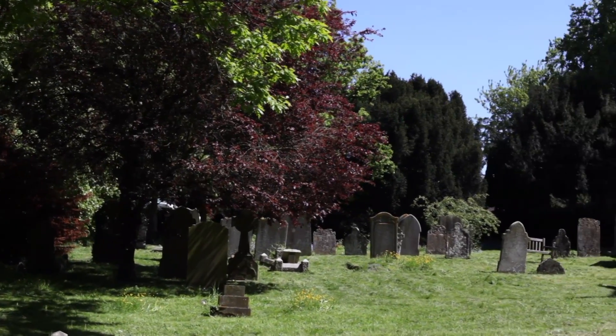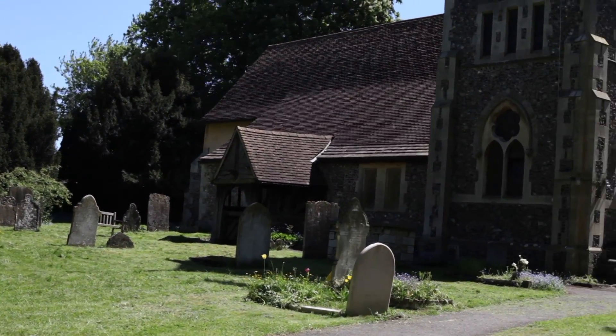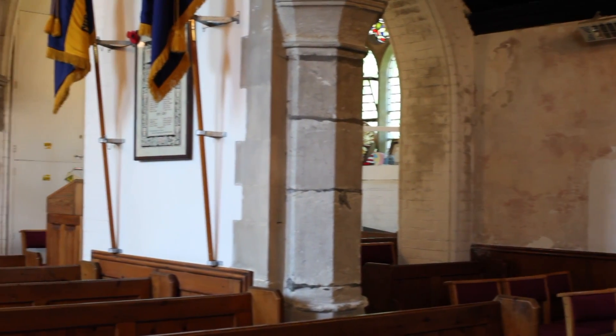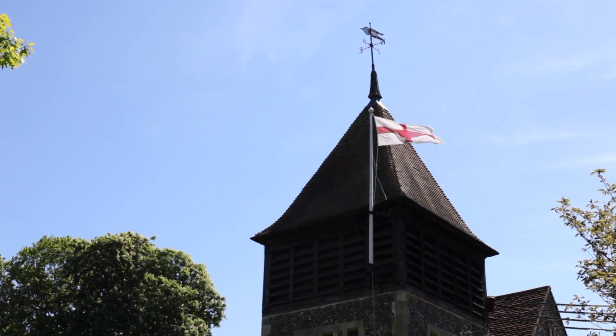There are 16,000 C of E churches across England and inside these churches are nooks and crannies perfect for bats to roost in. That might be behind the timber, the roof and eaves, behind the wall hangings, and outside the church under the lead flashing in the tiles are also good areas for bats to roost.